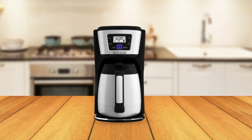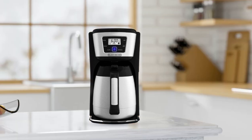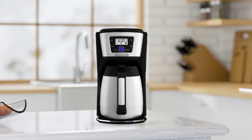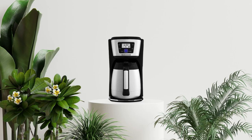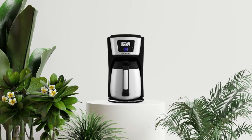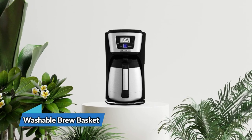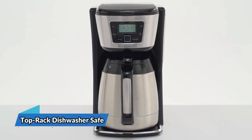The No-Drip Perfect Pour Spout is designed to prevent annoying spills and drips while pouring, so you won't have to worry about cleaning up messes or wasting any of your precious coffee. The carafe is also designed with a wide mouth opening for easy cleanup with a damp towel. The Black+Decker 12-Cup Thermal Coffee Maker also comes with a washable brew basket that can be easily removed and washed after brewing.